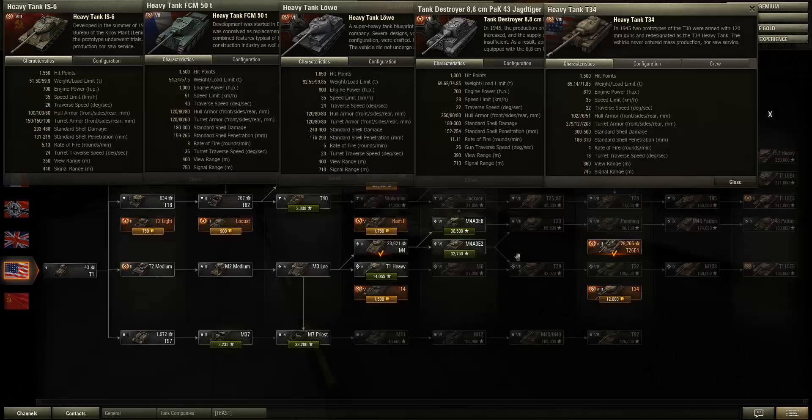Hi guys and welcome to a very short World of Tanks video with me Antonov 2. Today I've just got a short question for you. In patch 8.6 or 8.7 — I'm not quite sure about that — the Super Pershing, the only tier 8 premium tank that I own at the moment, will be nerfed. The Super Pershing is a very good credit earner but it isn't a very good tank.